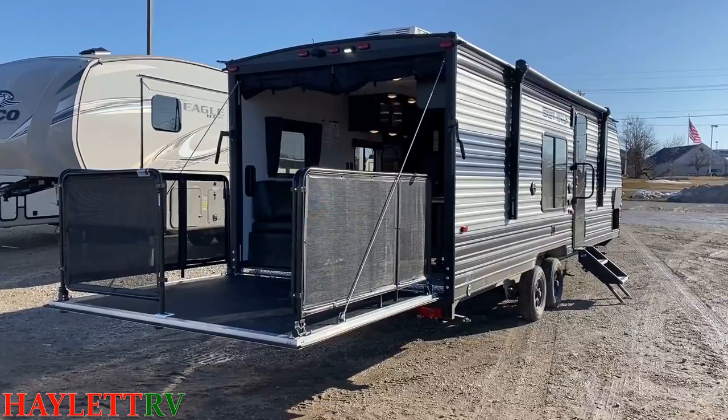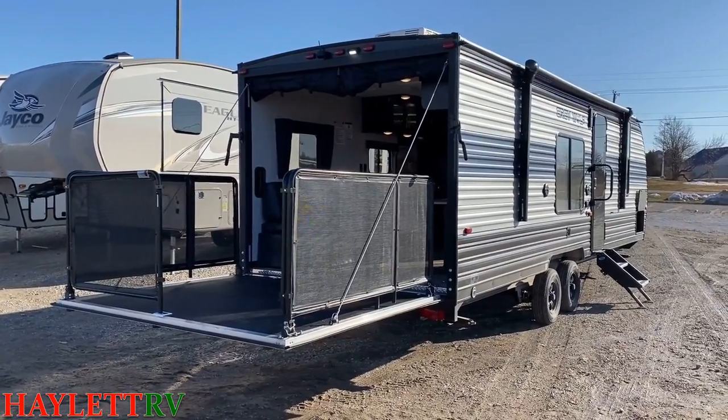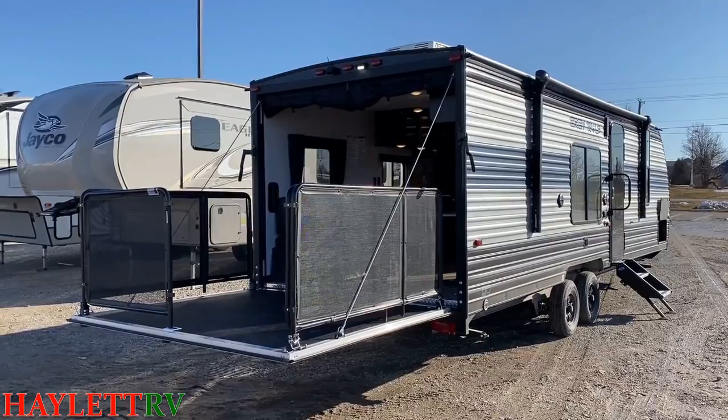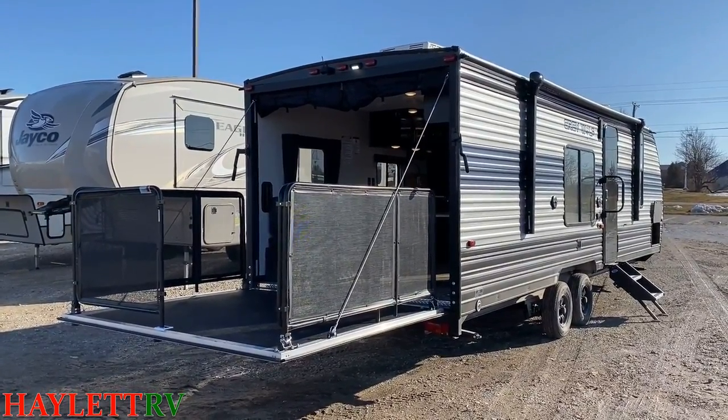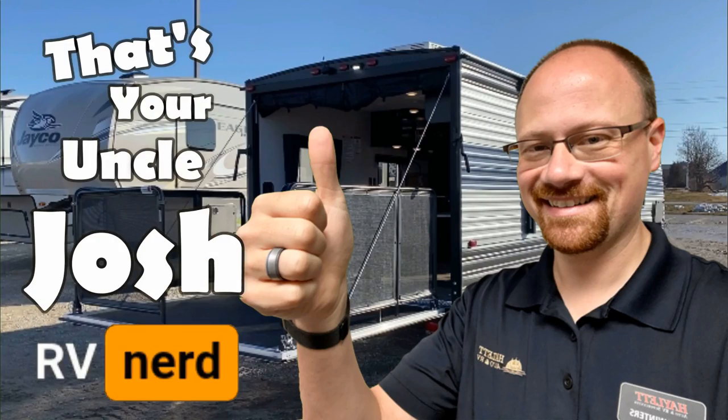And if you don't want to have them over, what you do is give them the phone number here to Haylet RV and we'll get them their own RV so they don't try to stay with you all the time. That's a camping hack from your Uncle Josh — the RV Nerd.